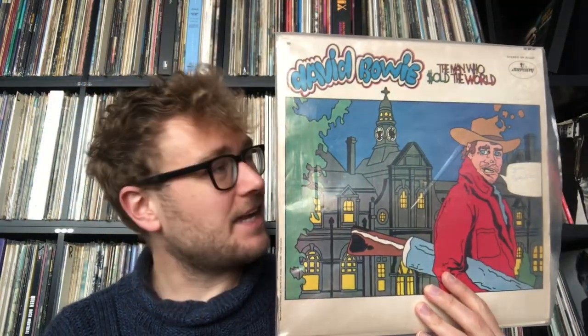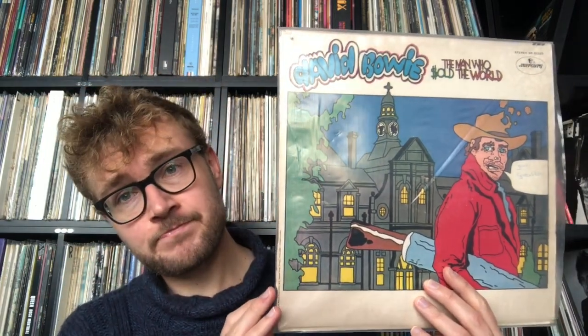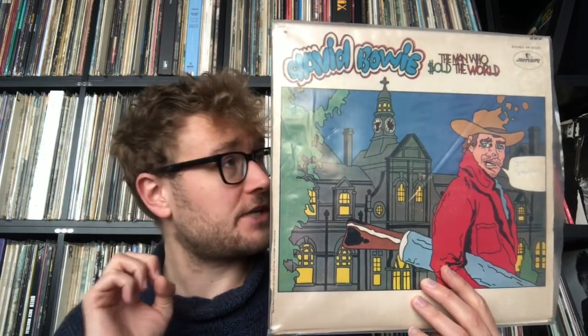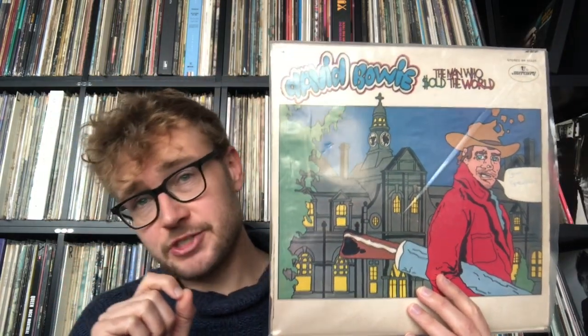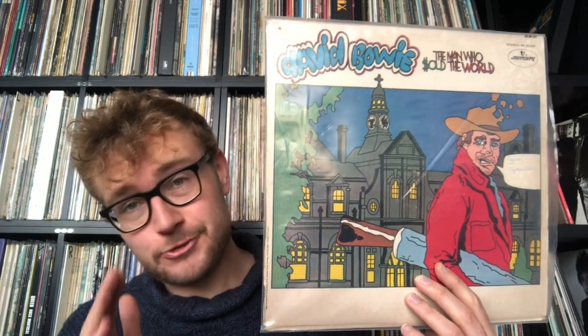I'm going to focus solely on the album itself. This is Bowie's third album, and by now we've already heard him do a lot of different styles. This one is thematically and genre-wise a lot closer to 'Space Oddity' than his first album — there are dark themes here. This is really a psychedelic folk album with elements of hard rock, and those hard rock elements were not present on 'Space Oddity.'